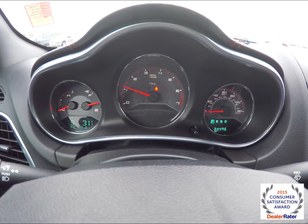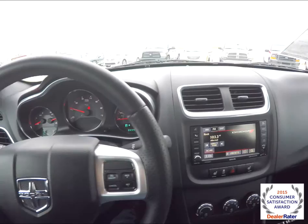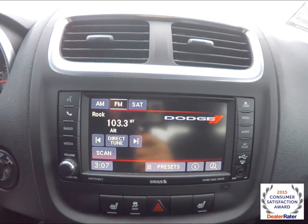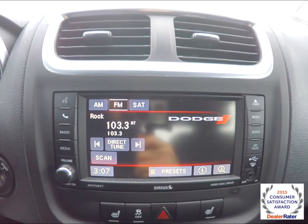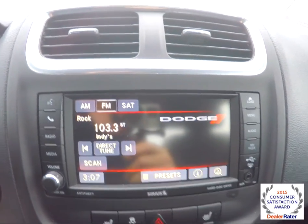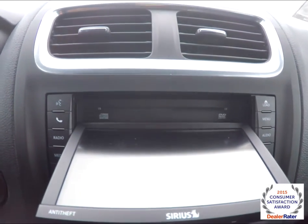The vehicle currently has 34,496 miles on it. It does have the Uconnect 430 with a 6.5 inch touchscreen display, AM/FM, SiriusXM satellite radio, as well as CD and DVD input.